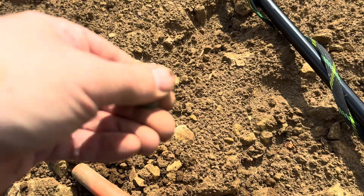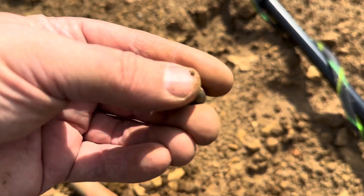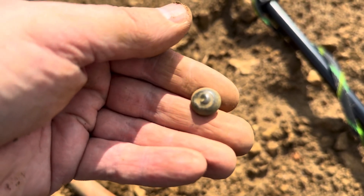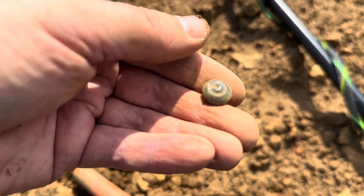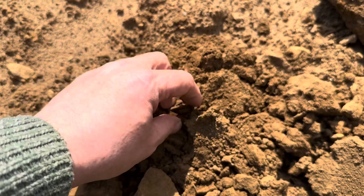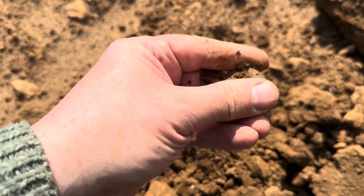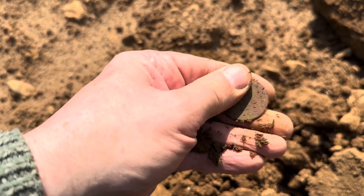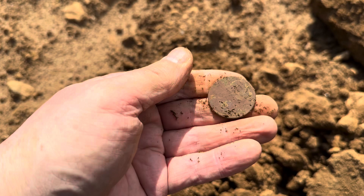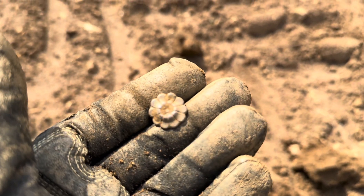I've just ventured into field number three purely because it's nearby. This first find is a nice little button with a bit of detail on it - I don't think it's a military button, but it's got that nice little round hole detail there. Well, this is a nice surprise - I thought it was going to be another Mills bomb but it's a coin. I've got Mark with me here from Metal Detecting in Lincolnshire - yeah, I think it is Georgian.